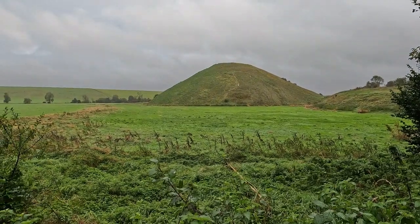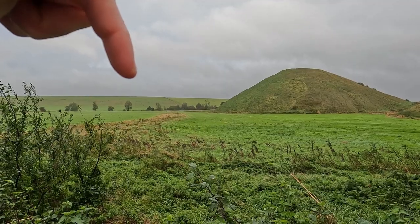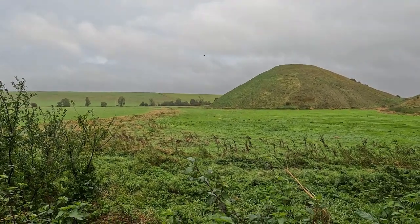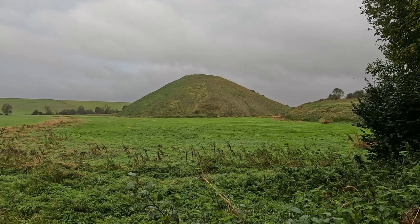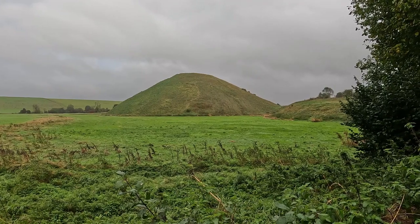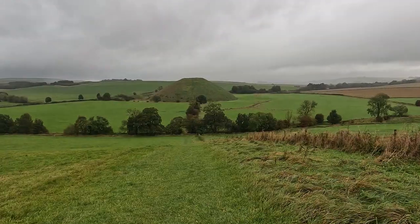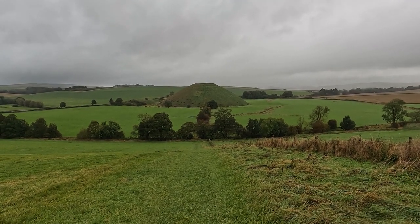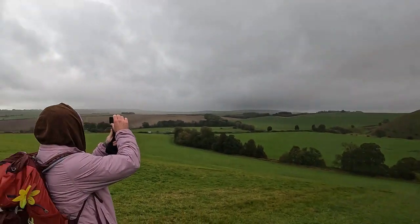Here we are from another vantage point. The previous shot was taken from right over here — basically as close as we can get. We'll try to get the structure from a few different perspectives. This thing is colossal. This will be the first of the proto-pyramids that we will see on our expedition across ancient England. We made it after the massive downpour. It's pretty awesome.